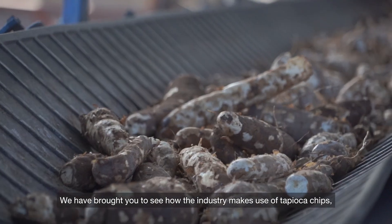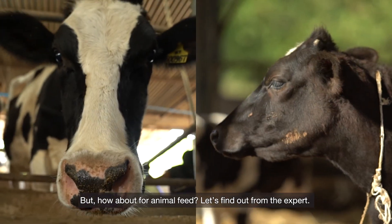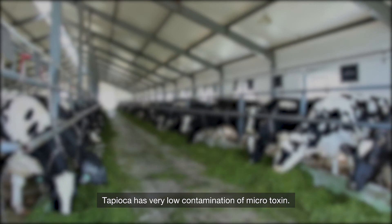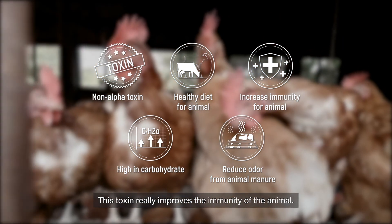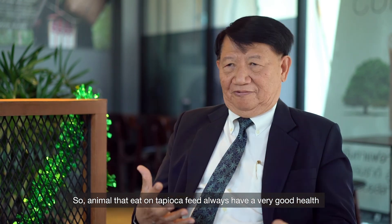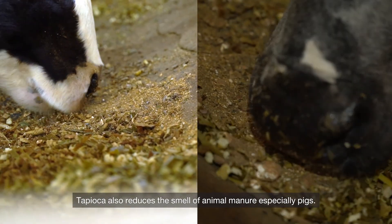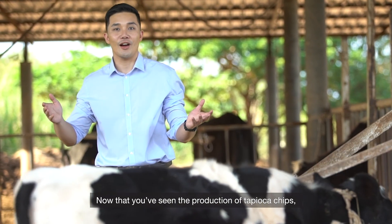Tapioca or cassava is one of the best feed ingredients. Tapioca has very low contamination of mycotoxins, which improves the health of the animal. Tapioca also has hydrocyanic acid — this compound improves the immunity of the animal. So animals that eat tapioca feed always have very good health, and that helps farmers minimize the use of antibiotics in animal production. Tapioca also reduces the smell of animal manure, especially in pigs, and can reduce the overall cost of animal production.